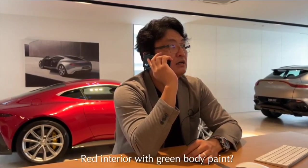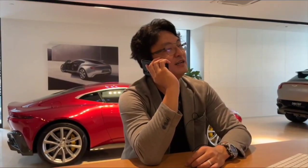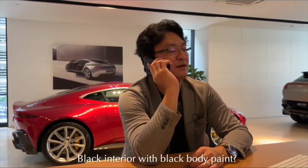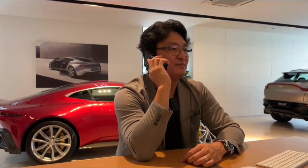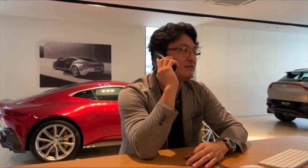Red. No, no, no, no, no. These two colours don't match. They are not bad, but it's a bit bland.